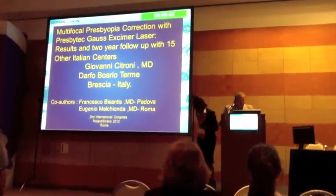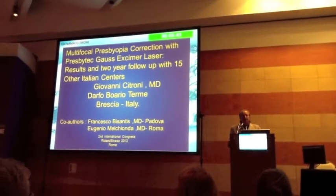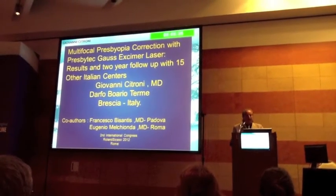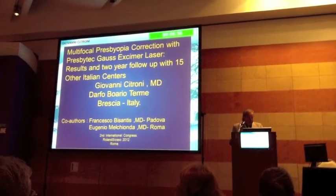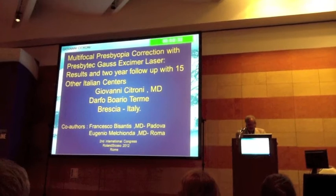Good afternoon. I am proud to present to you, with my two colleagues Dr. Merkionda and Dr. Bisantis, about the treatment of stress urinary bladder leakage by Presbytec laser.